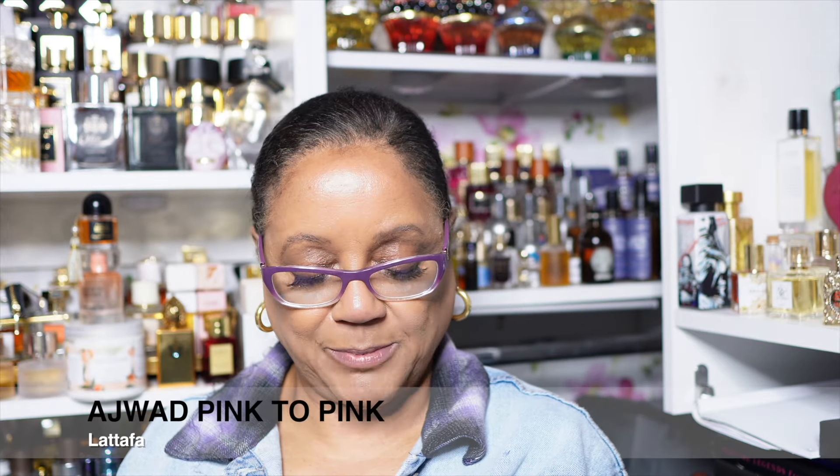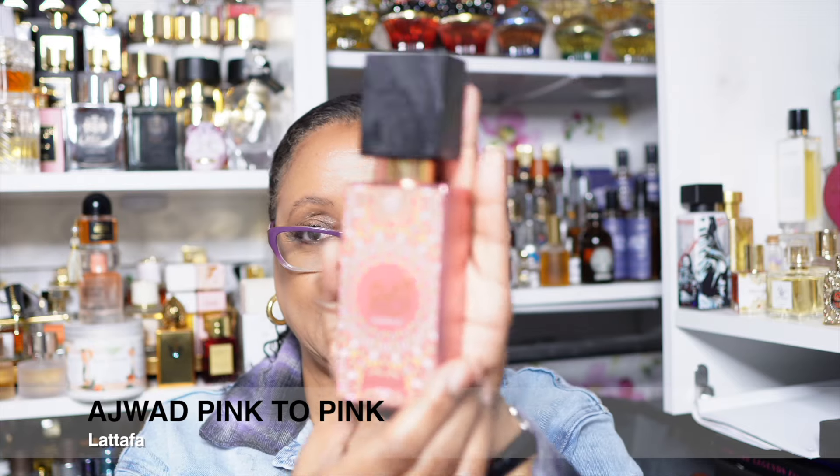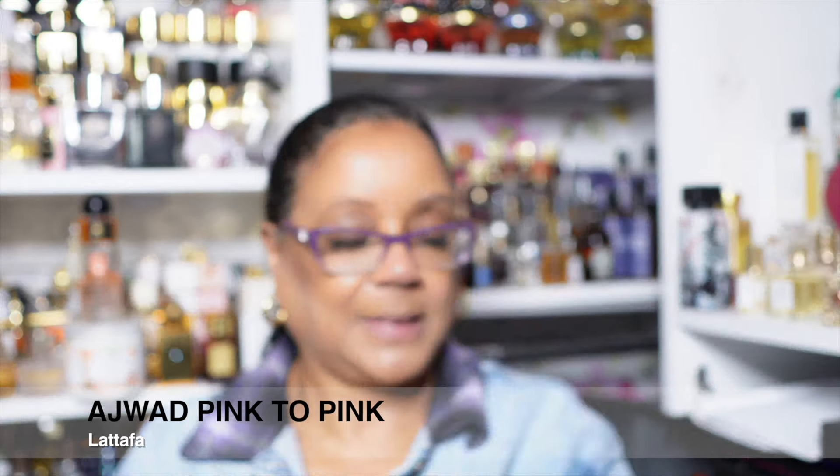Here's another newbie. This I believe is Pink to Pink, which is the flanker for Ajuad. There were things about it I thought needed to mature and round out basically. It didn't round out — it decided to go medicinal. Oh, that's a no. And I can't even put the disclaimer up because I do not think this is a nice fragrance.